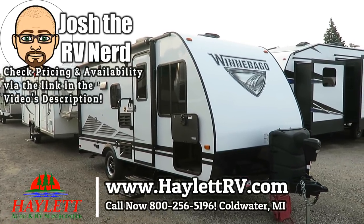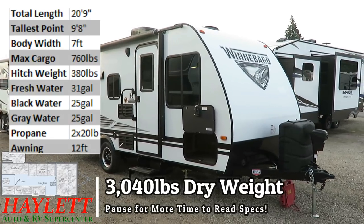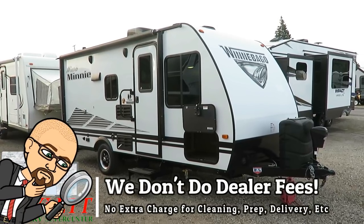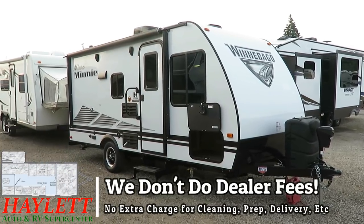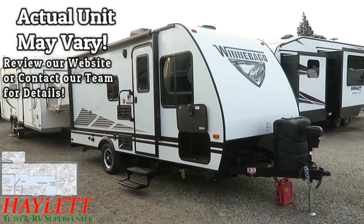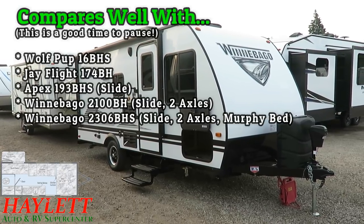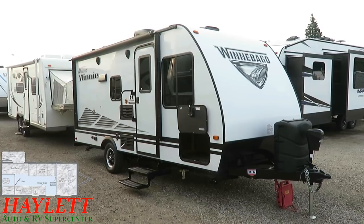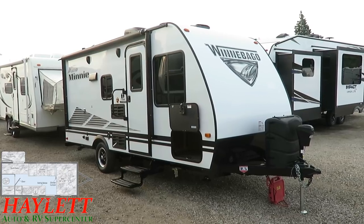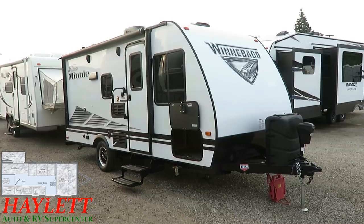Just over 3,000 pounds. This is the little 1700 Winnebago bunkhouse here at Haylet RV of Coldwater, Michigan. It's important before we get into this one to understand it's not the least expensive version of this floor plan on the market — probably not by a long shot. The idea is that not everyone is looking for a cheaply built little camper. Some folks want higher quality and are willing to pay for it, but can't tow or don't want a big giant camper — just something small to take their family around.